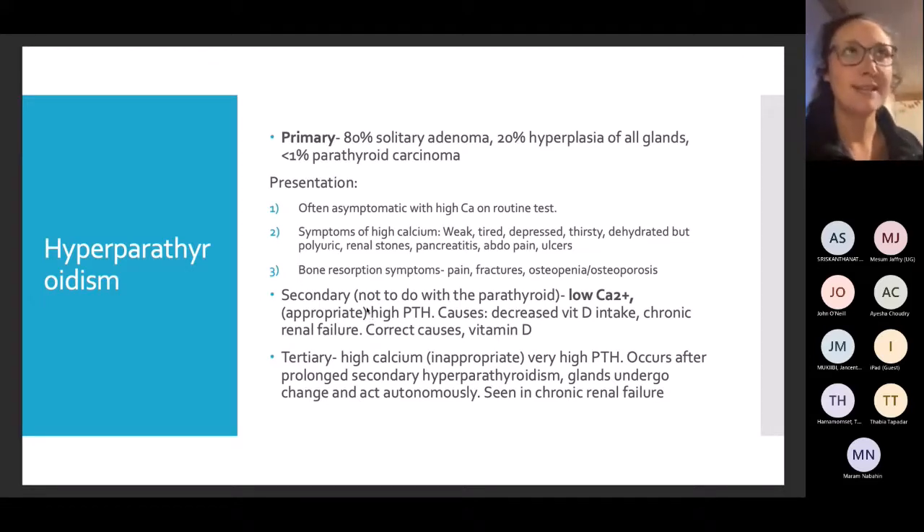Secondary hyperparathyroidism: nothing is wrong with the parathyroid itself — low calcium leads to appropriately high PTH. Causes include decreased vitamin D intake and chronic renal failure. Treatment is to correct the cause and give vitamin D. Tertiary hyperparathyroidism: occurs when secondary hyperparathyroidism has been present for so long that the parathyroid glands continue to produce high PTH even after calcium is corrected — commonly seen in chronic renal failure.